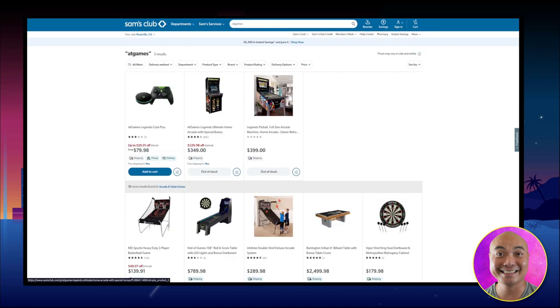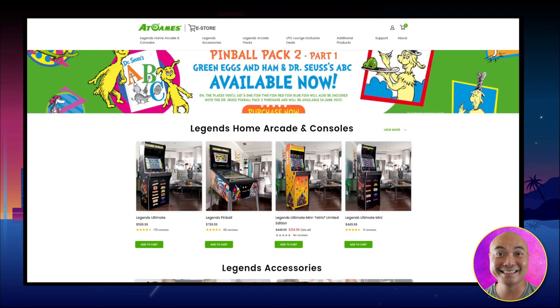It's not just the Legends Ultimate; there's also the Legends Pinball, which is currently selling for $399. Right now, unsurprisingly, both of these products are out of stock. If you go to their main website, this is a significant sales price — the Legends Ultimate is normally $599 and the Legends Pinball is $799.